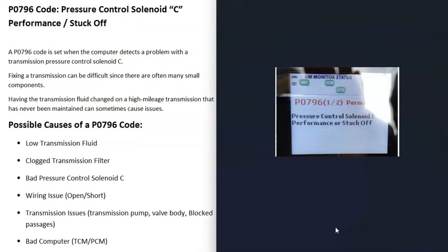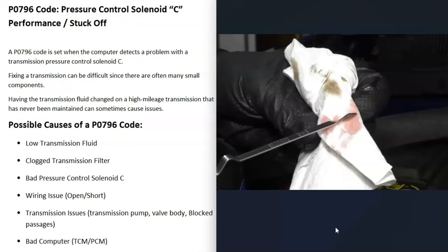What would be some possible causes of a P0796 code? The first thing to do is check your transmission fluid — be sure it's not low. Some vehicles nowadays don't let you check the transmission fluid; there won't be a dipstick and it'll all be enclosed. But if you can check it, do so and be sure it's at the correct level. If it's not, add some in, because low transmission fluid can cause issues.